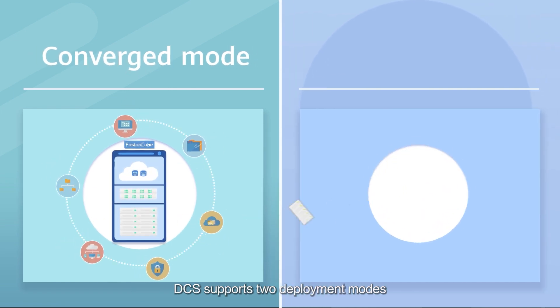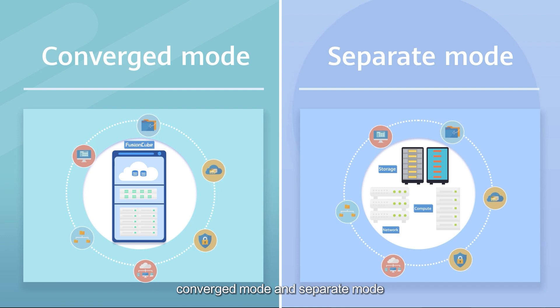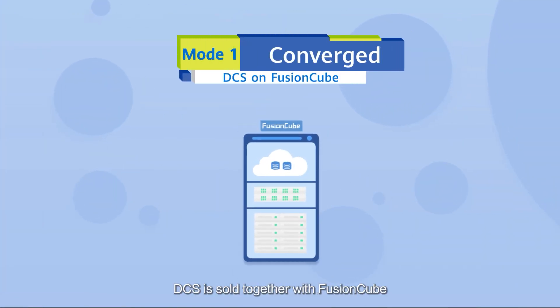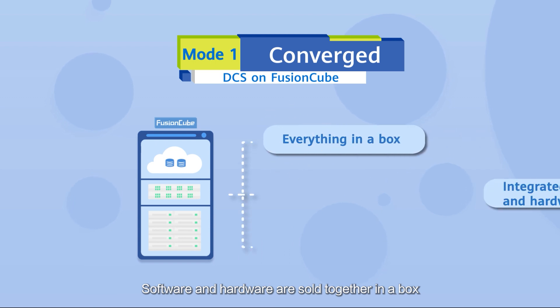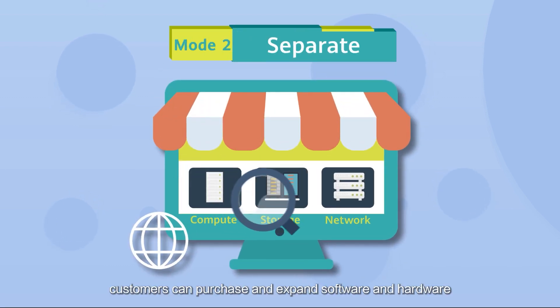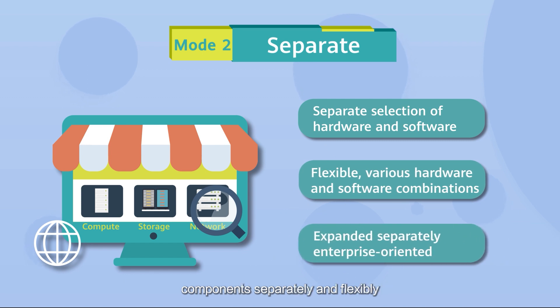To suit different purchasing needs, DCS supports two deployment modes: converged mode and separate mode. In converged mode, DCS is sold together with FusionCube — software and hardware are sold together in one box and expanded as standard nodes. In separate mode, customers can purchase and expand software and hardware components separately and flexibly. Huawei data center virtualization solution: solid support for the digital world.